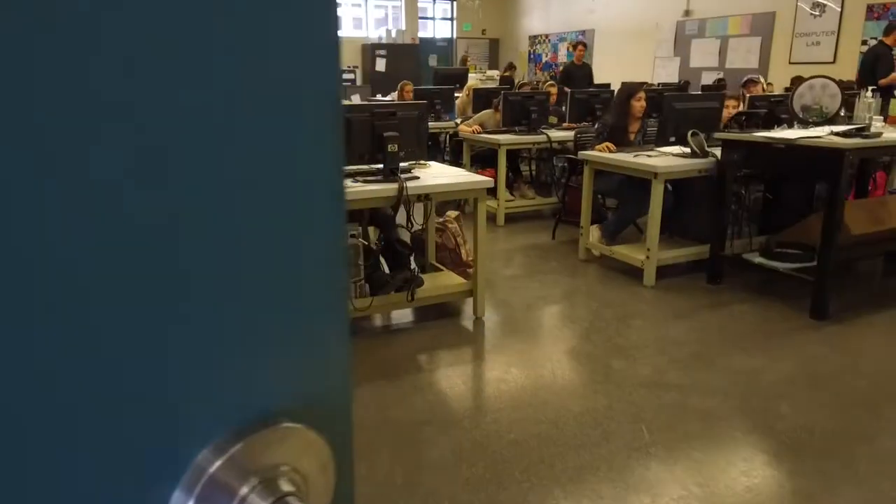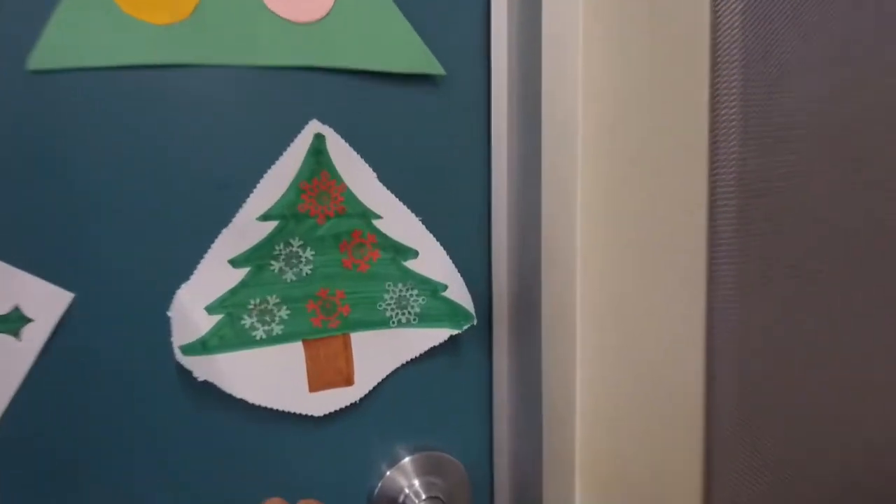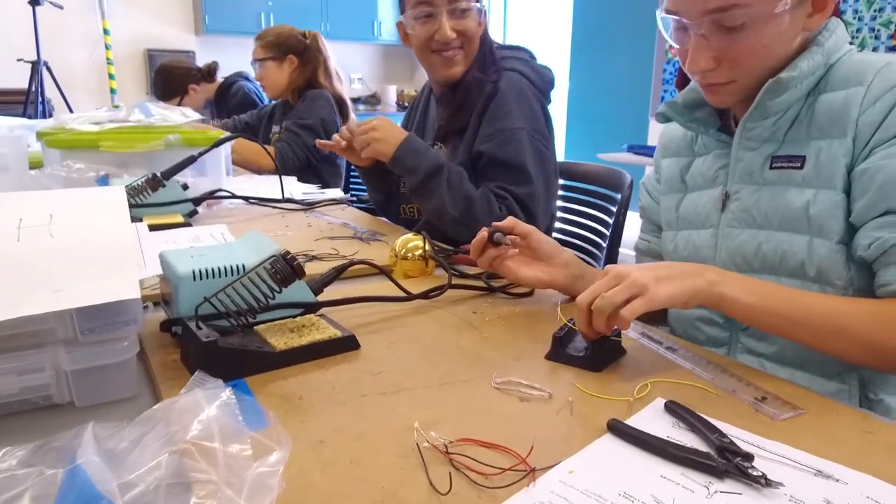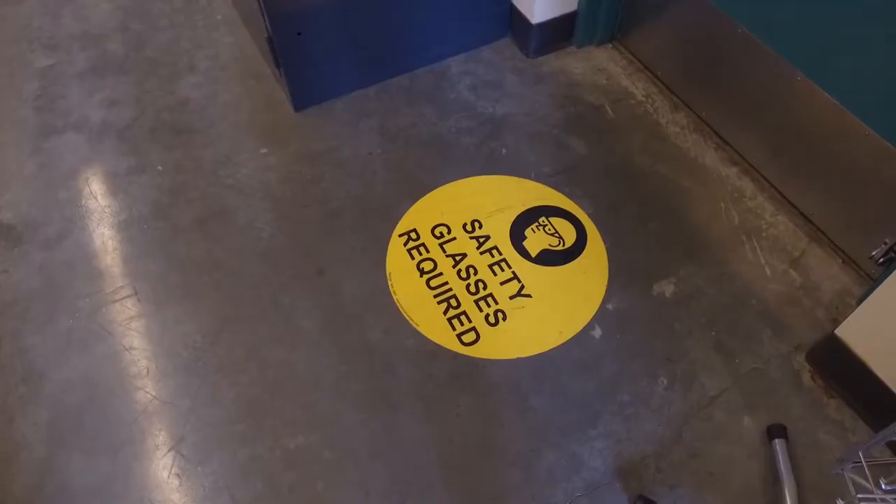Here we have the CAD room. In this room, students use specialized software to learn computer-aided design and computer programming. Now, onto the art room. Here in engineering, we learn that art is a huge part of design and we learn all sorts of different techniques. Here we see the sophomores soldering their light sculptures right now. Now onto the machine shop — we better get our safety glasses on.